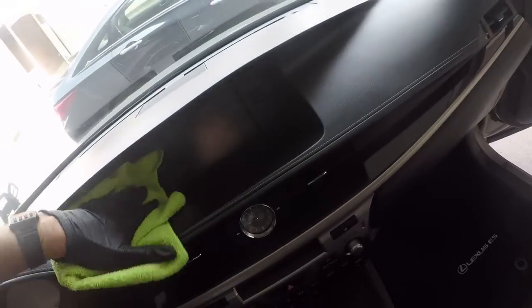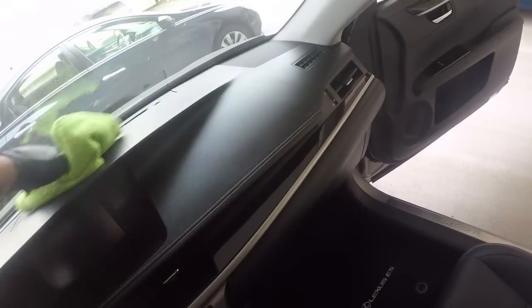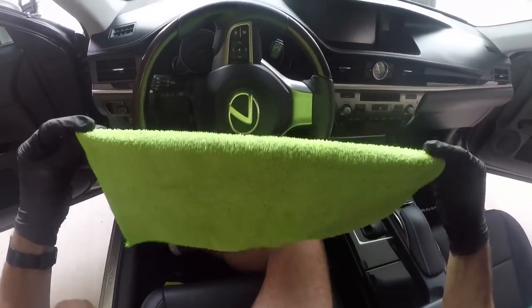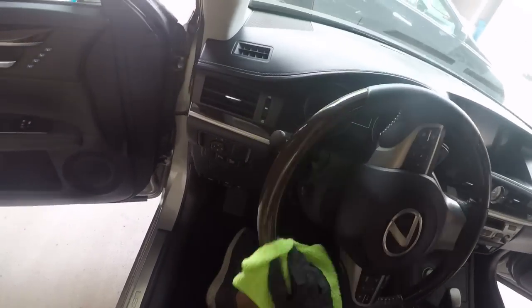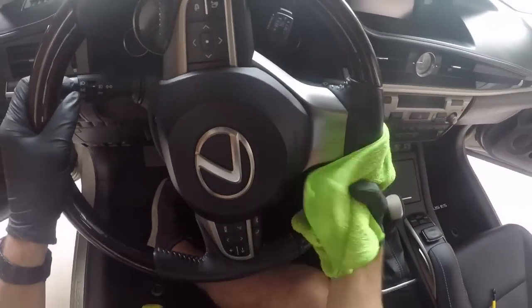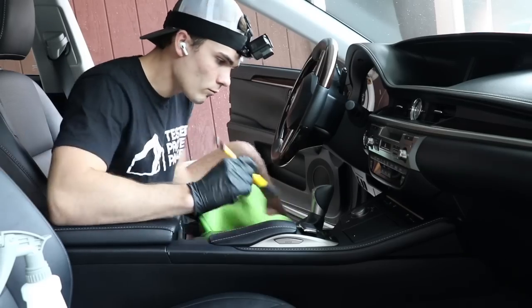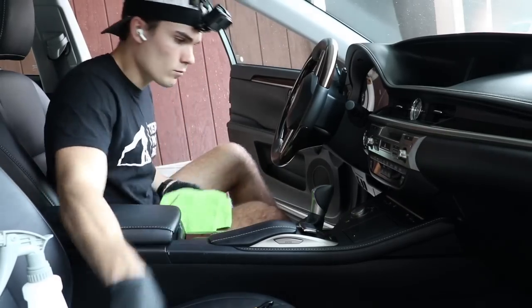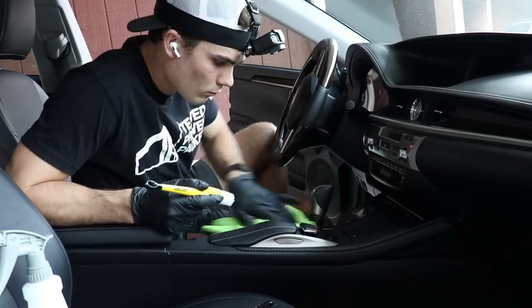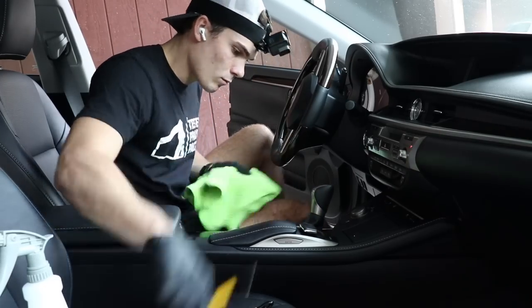For the interior section that I'm detailing right now, the only things that I'm using is a microfiber towel, a really thin, lesser-bristled detailing brush that's totally dry, a white detailing brush that I'm going to use to agitate the chemical, and my Meguiar's all-purpose cleaner diluted anywhere from 10 to 15 to 1.